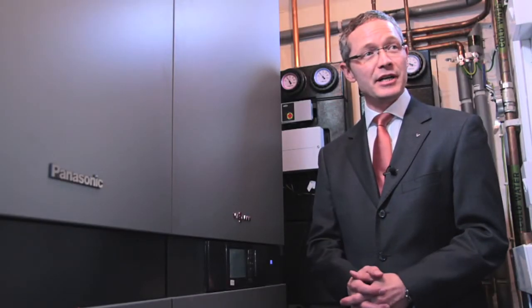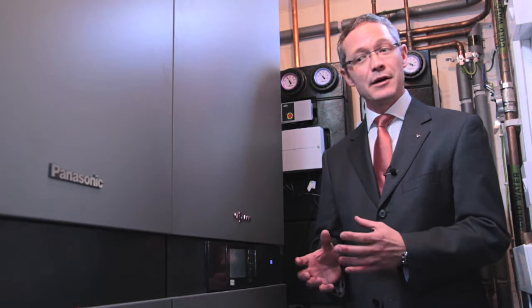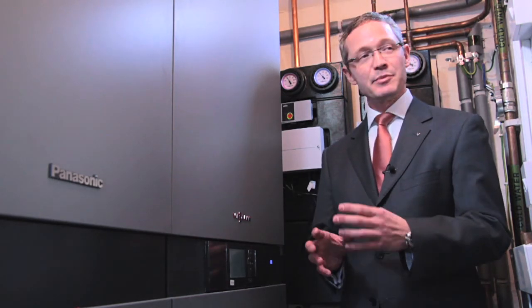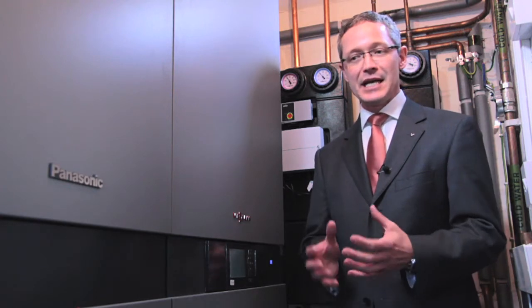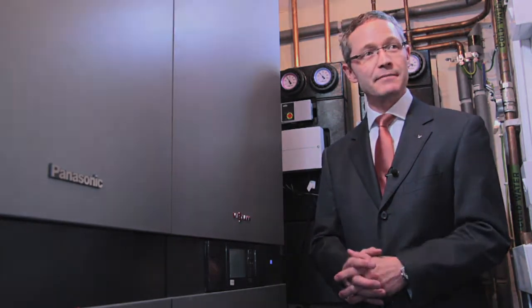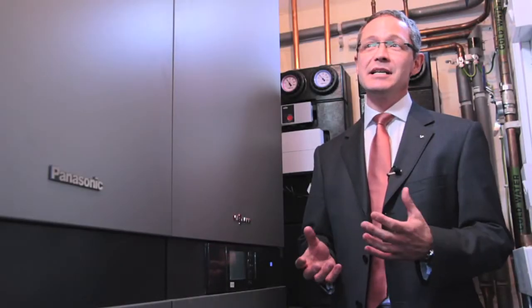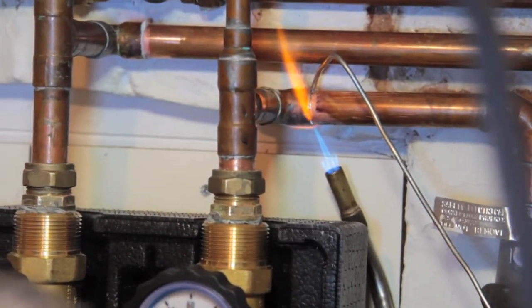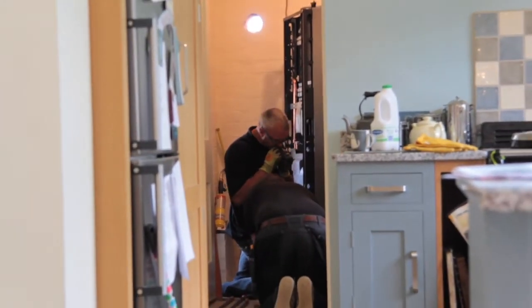It takes the proven technology of the Panasonic fuel cell in combination with the experience of the heating and controls technology from Visman and puts it into one unit. It is relatively simple to install in that the connections you would expect for a gas boiler are the same for the fuel cell unit.